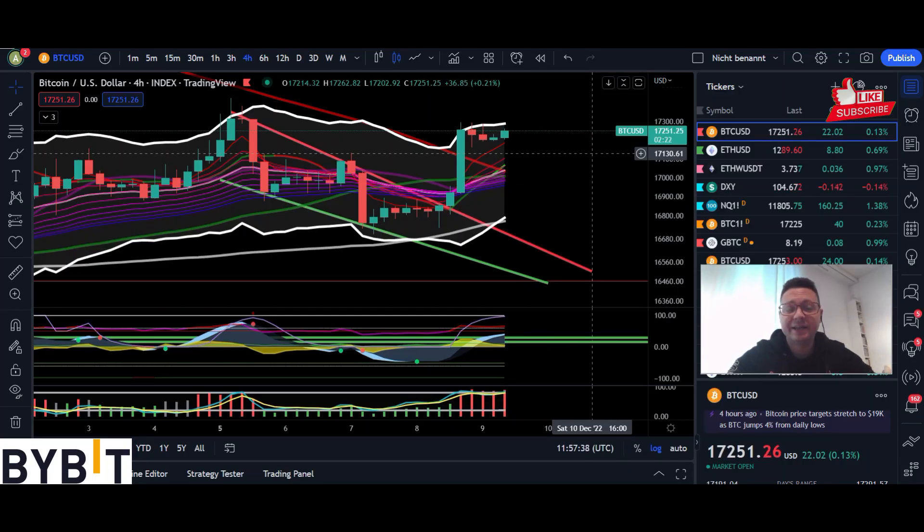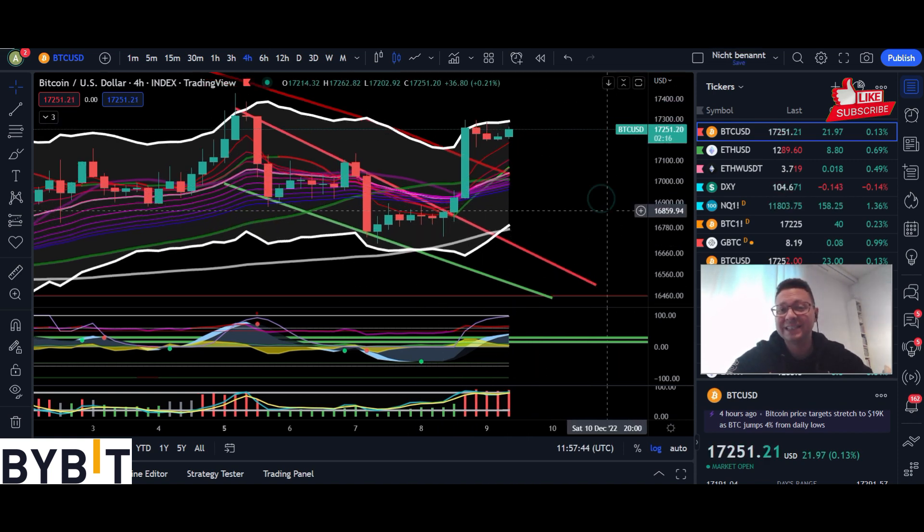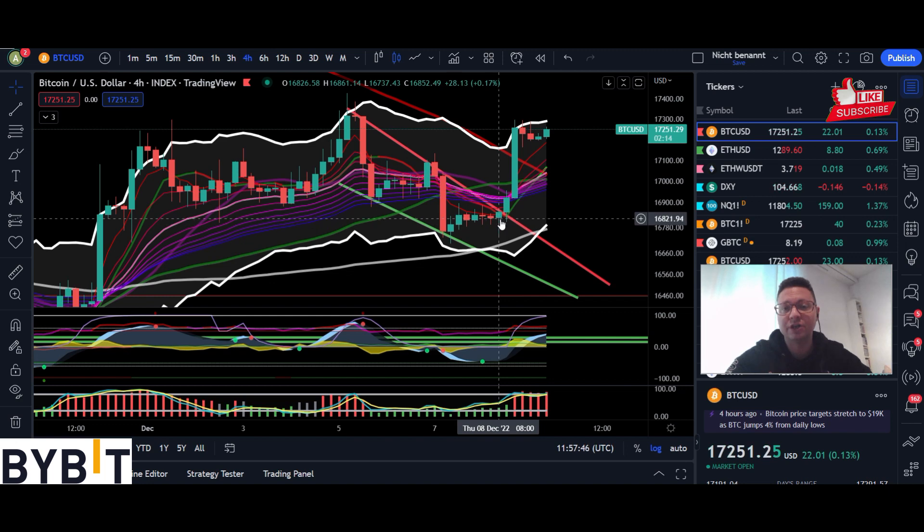Hello everyone and thanks for tuning back in. Alessandro De Crypto here. In this video we have to analyze what is going on with the Bitcoin price right now because as expected we had this nice breakout to the upside from this bullish pattern, this falling wedge. We are very close to the target now and also we are currently closing four hour candles above the 200 moving average. Bullish things are happening.